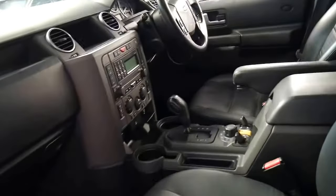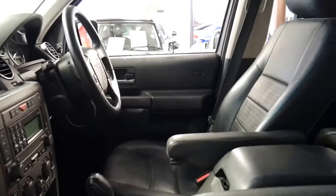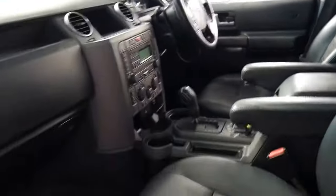The air suspension works perfectly, it's got low range terrain response program. The HSE also came with a Range Rover style armrest on driver and passenger side. But it really is a very nice car.